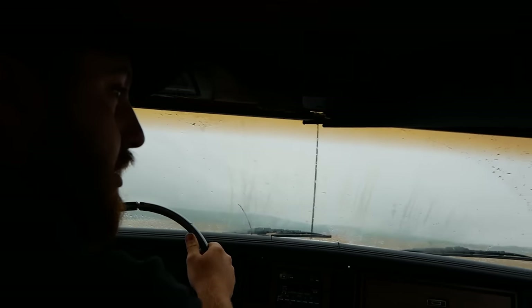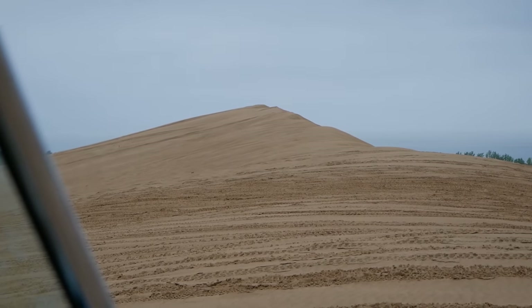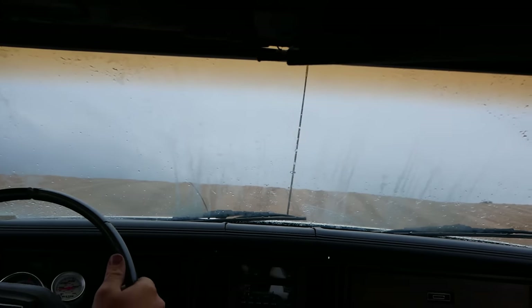Oh, that one just kept going. Look how pointy that is over there. I just used the first quarter of the throttle - it makes power and runs good.